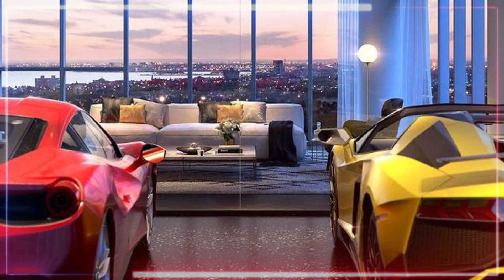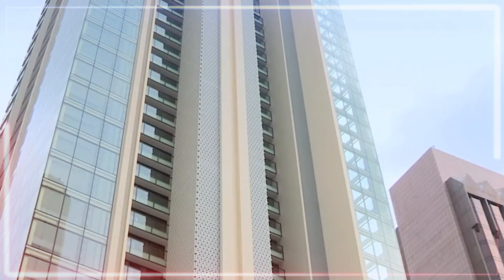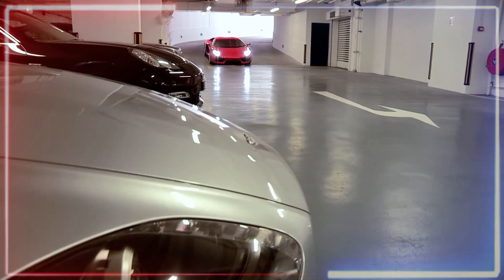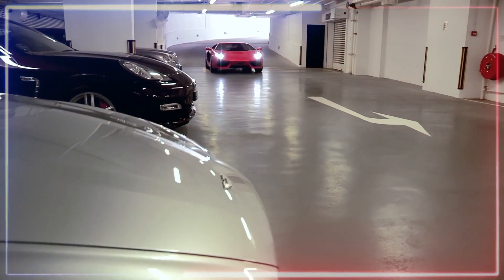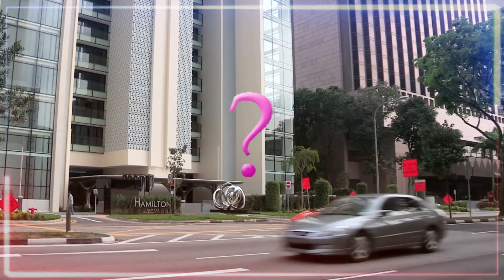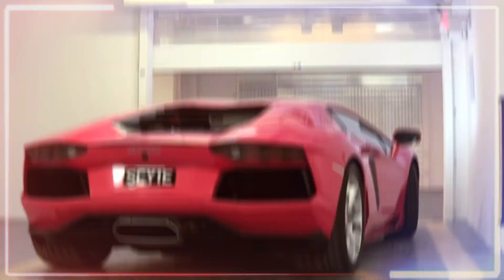This is such an amazing setup — a garage right in the living room. The owner of this apartment in Singapore came up with a genius idea to have a parking space inside their place, specifically designed for luxurious sports cars. Why go through the hassle of leaving your prized possession on the street and risking theft?